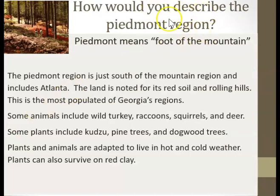How would you describe the Piedmont region? Piedmont means foot of the mountain. The Piedmont region is just south of the mountain region and includes Atlanta. The land is noted for its red soil and rolling hills. This is the most populated of Georgia's regions. Some animals include wild turkey, raccoons, squirrels, and deer. Some plants include kudzu, pine trees, and dogwood trees. Plants and animals are adapted to live in hot and cold weather. Plants can also survive on red clay.